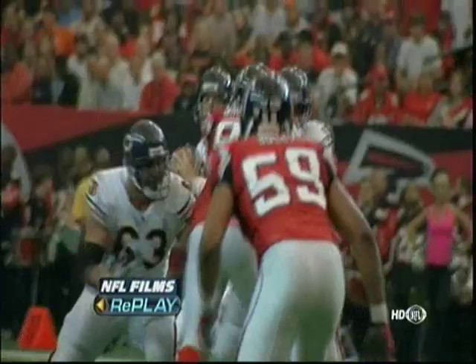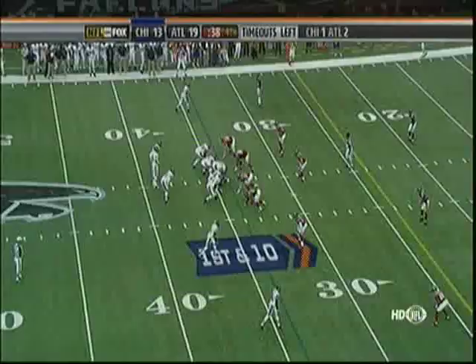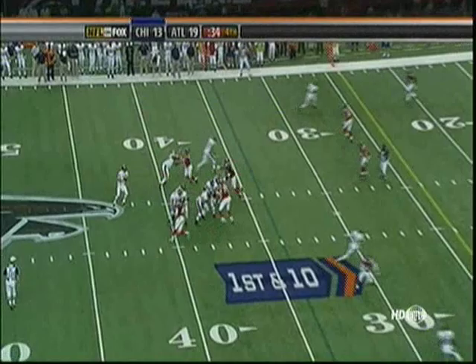Orton urging his troops to get up to the line of scrimmage as the clock winds down to four seconds to half. You can see why they're excited about Kyle Orton — doing a great job here in the no-huddle. They're running no-huddle in a two-receiver set, which gives them a lot of latitude. They can get into a three-wide look, a four-wide look, or line up and run the ball. Looks like they have to tie them in for protection.